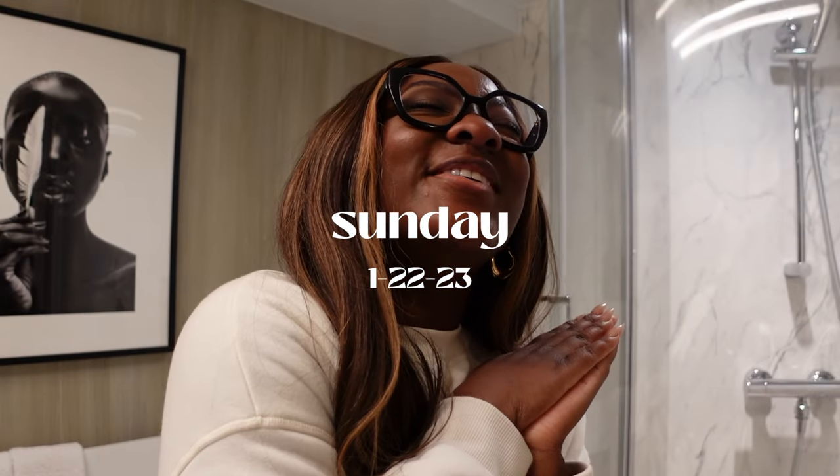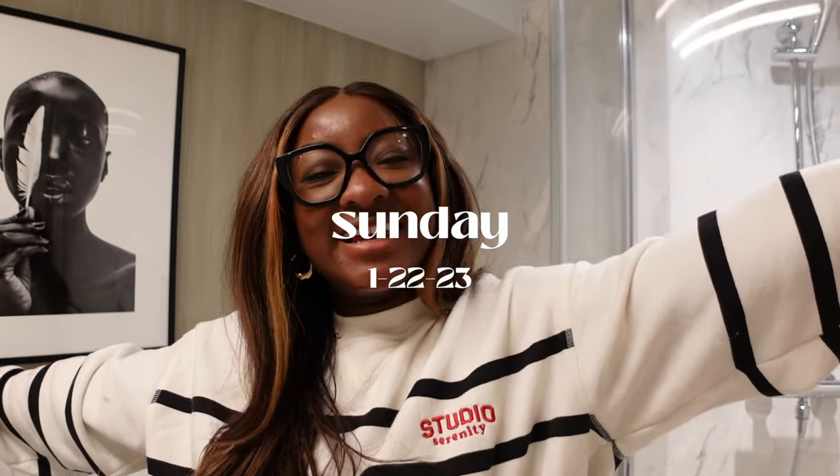Hello, welcome back to another vlog. As you can tell by the title, it is another travel vlog. We are currently on a cruise — it is a seven-day Caribbean cruise. We're going to St. Thomas, St. Martin, and DR on this cruise with Celebrity Cruise. If you guys have been on my channel for a while, you would have seen last summer I went to Alaska with Celebrity Cruise.